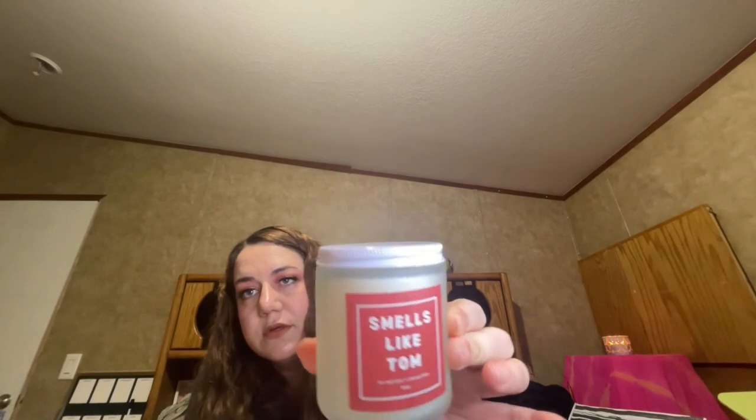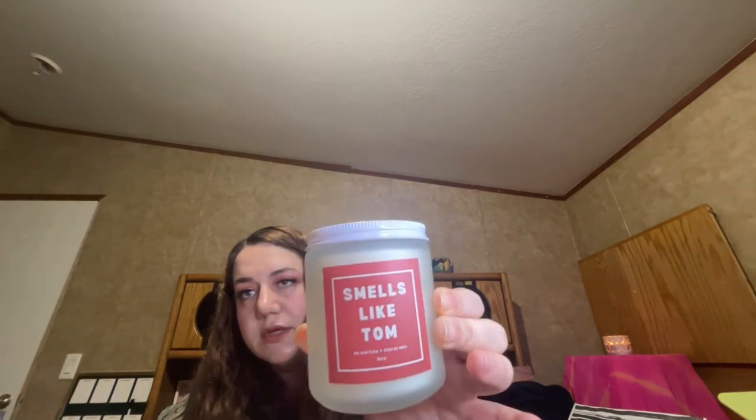That smells really good. I had already taken the lid off — here it is with the little metal lid. I just smell it one more time. It smells really good.